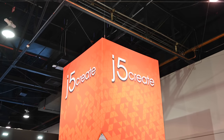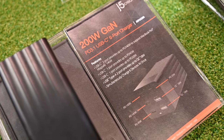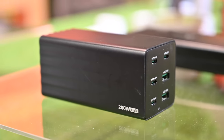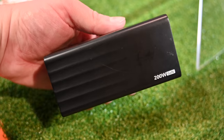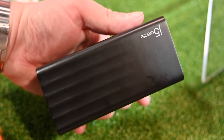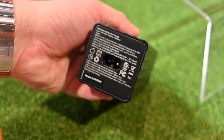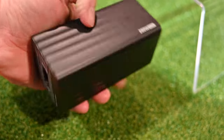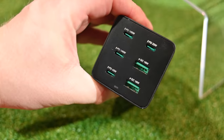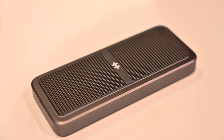At the J5 Create booth, there was a really cool 200-watt GAN charger. It's a wall charger with six different outputs, and it supports USB-C PD 3.1. With this updated version of USB power delivery, it can deliver between 140 and around 200 watts. Two of these ports are rated for 140 watts, which means they work with Apple's latest 16-inch MacBook Pro.